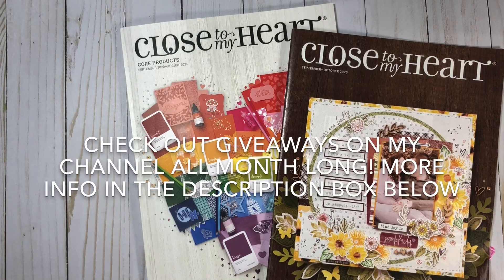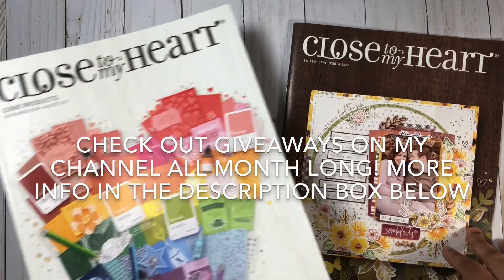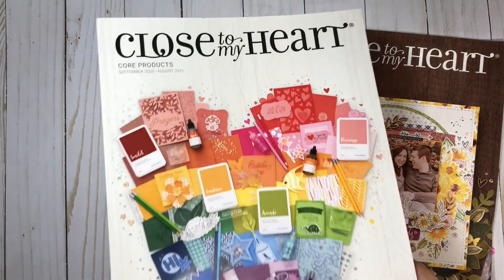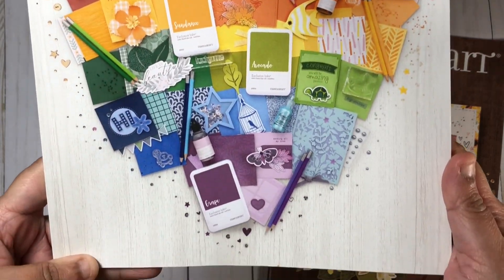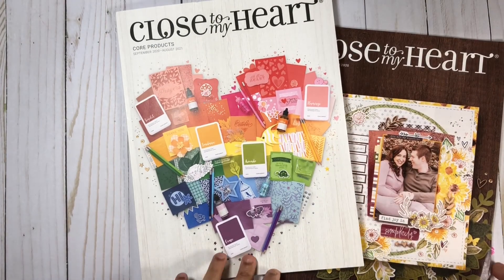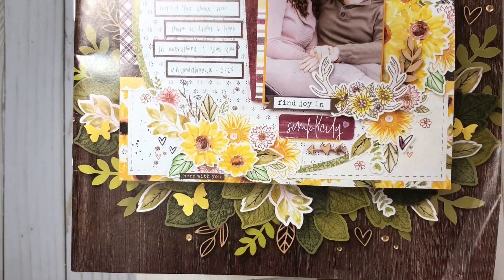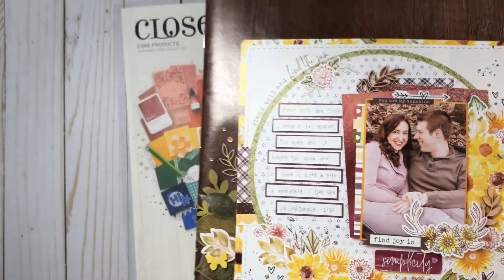Hi everyone, welcome to my channel! Today I am very excited to be sharing with you guys the two newest catalogs from Close to My Heart. This one is the core catalog that goes from September 2020 all the way to August 2021, and it has a lot of beautiful, awesome, fun products — brand new stuff. We also have the awesome September to October 2020 catalog, and you can see this awesome layout right here that features one of the collections you'll find in it.